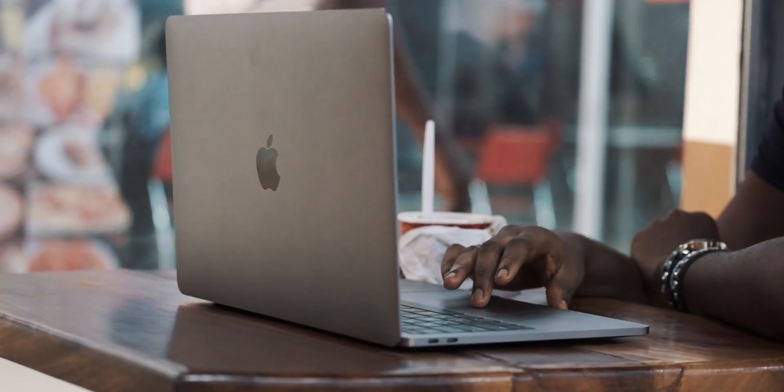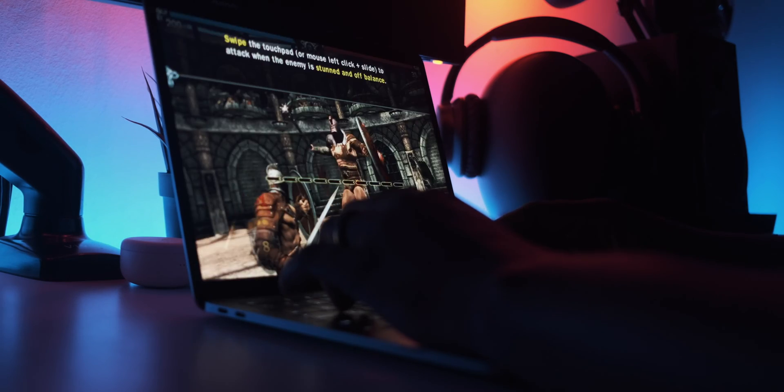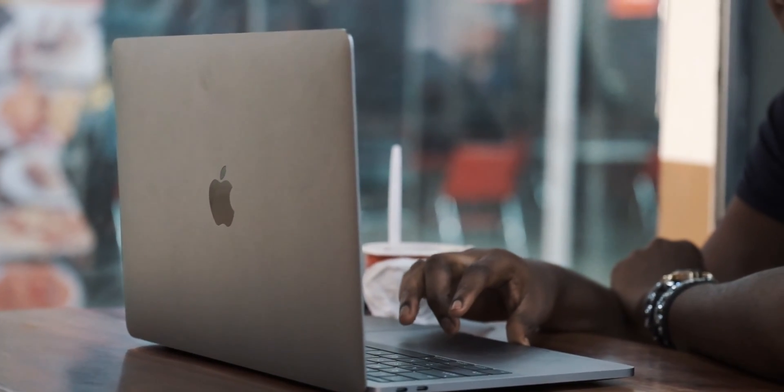One thing that would really affect your ability to consume content with this computer is going to have to be the battery life. The battery life on this computer is insane — it's almost unbelievable that the battery lasts that long. I can finish an entire series, 10 or 12 episodes on Netflix, on a single full charge and still have enough battery left at the end of the binge-watching to reply to my emails and do a little social media — tweeting, Instagramming, whatever. I think that's impressive.